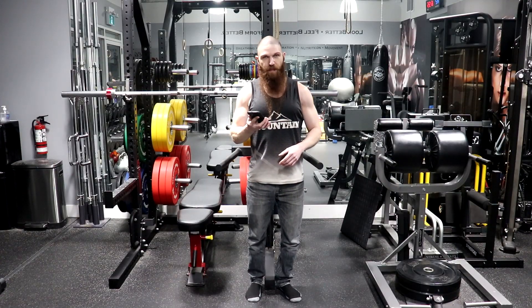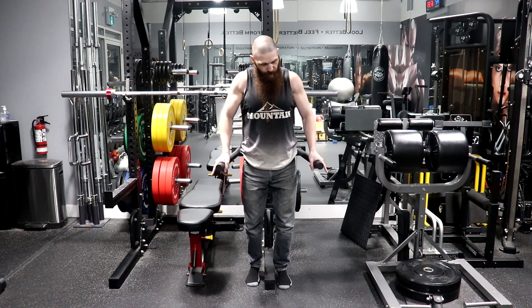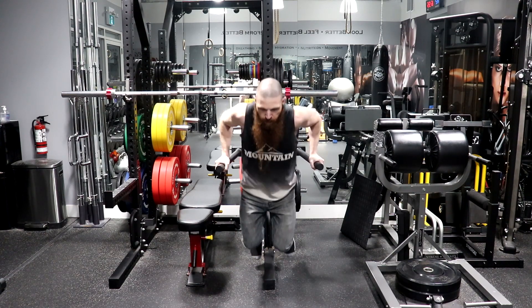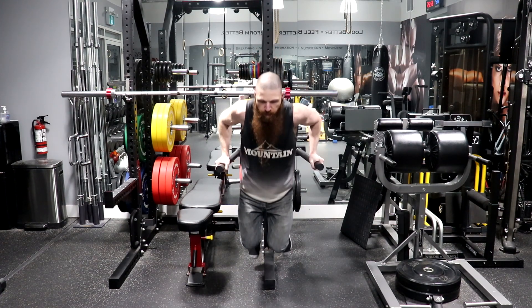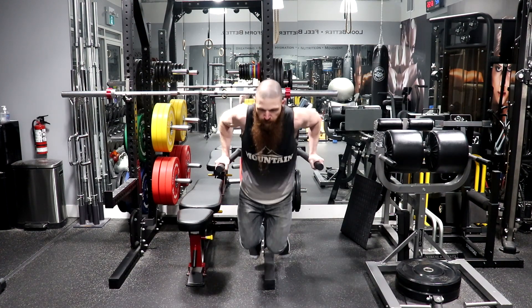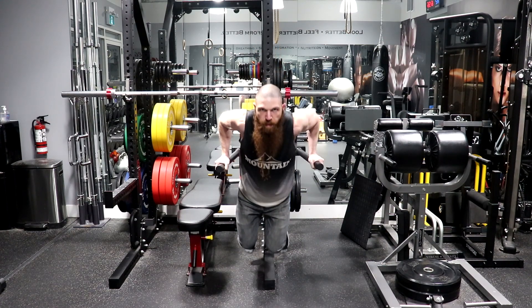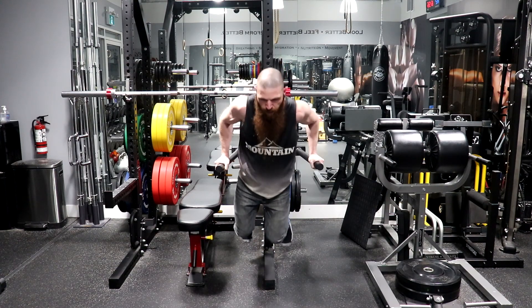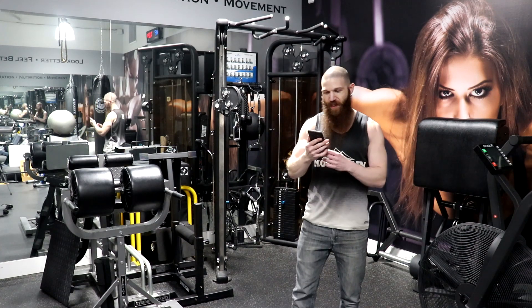36 on the deadlift. Now with the metronome set to 60 beats per minute for the V-bar dips, let's see if I can get to 55 repetitions. And the result came in at 46 reps.